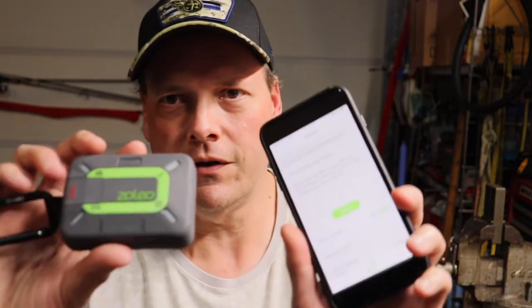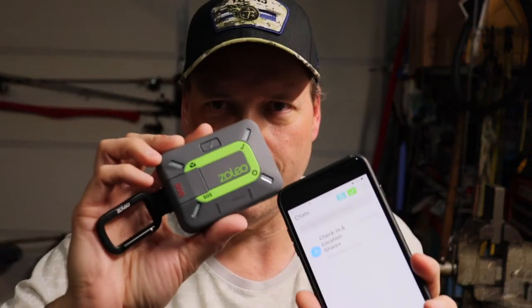Well, the way it works is it works on Bluetooth with the phone. So it's not using the phone's cellular or wi-fi or anything like that.